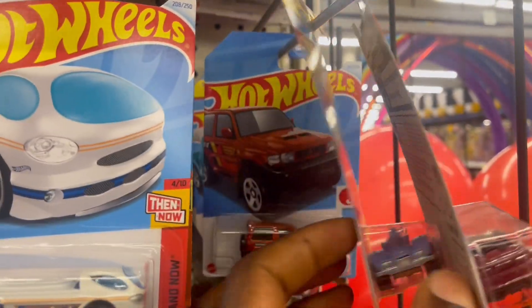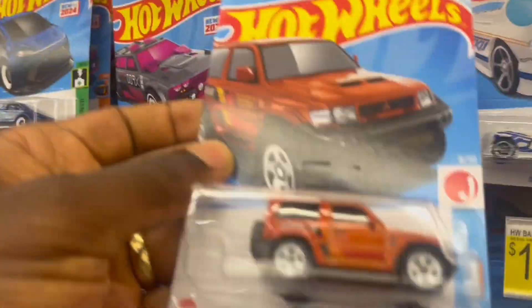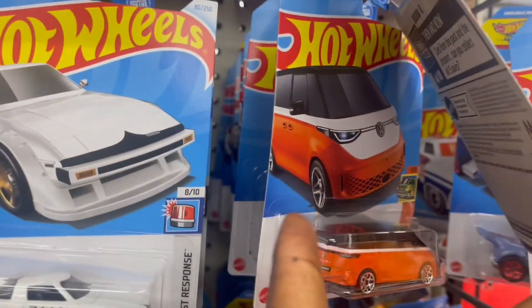Jaguar. Mitsubishi Pajero — I'm still looking for the super treasure of this, I haven't found it. Oh, I love the Dora 2 — we've seen that already.